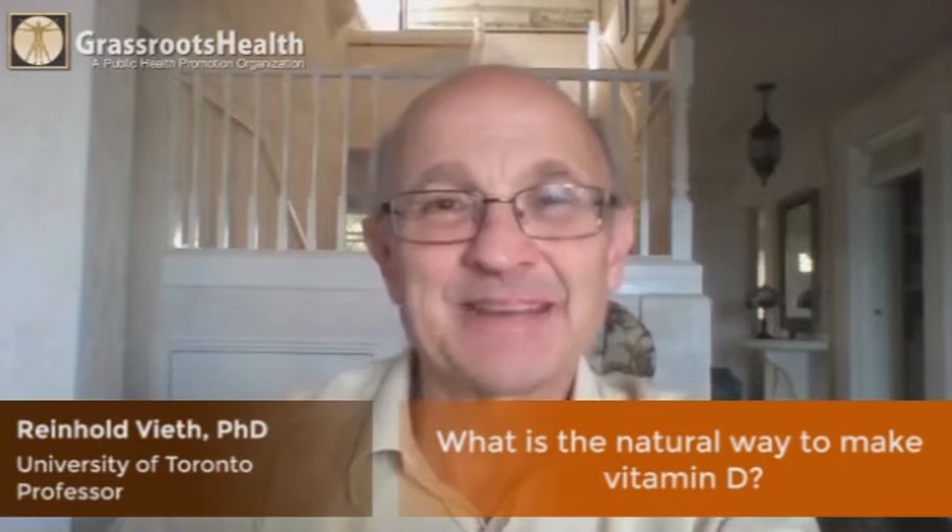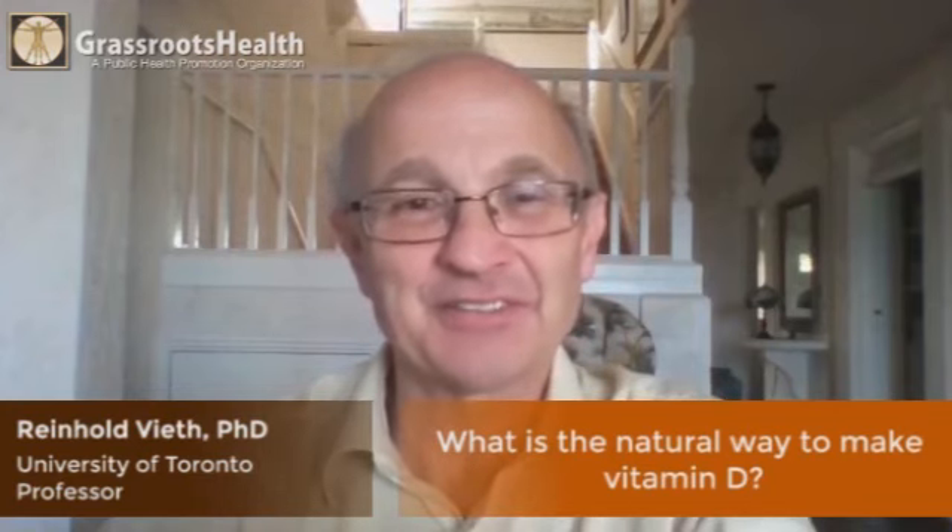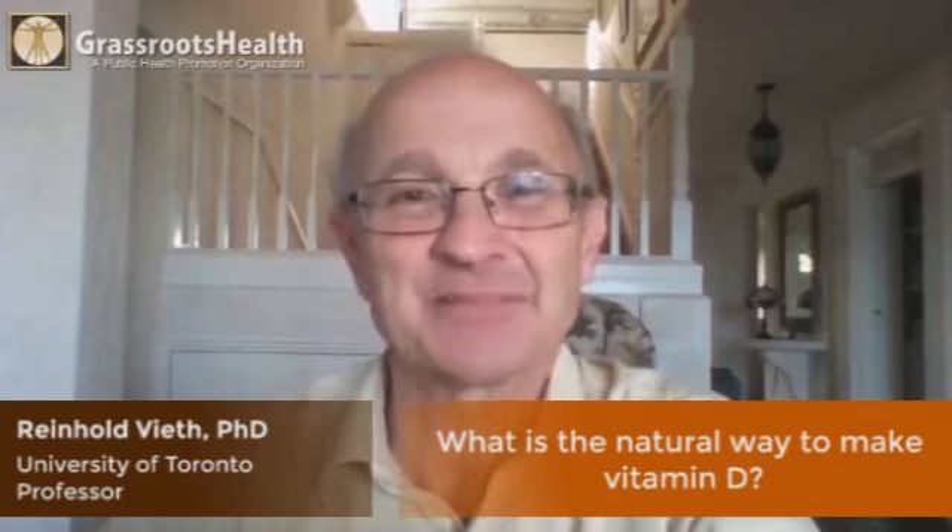The only way vitamin D3 is made for anybody is through sunshine exposure. It's because cholesterol and its precursors are part of the natural biology of human beings, and that's how we make it, because we're a species designed to exist in the tropics and get lots of sunshine.